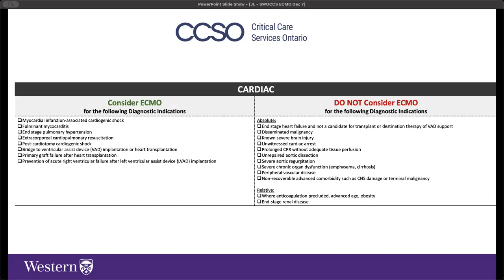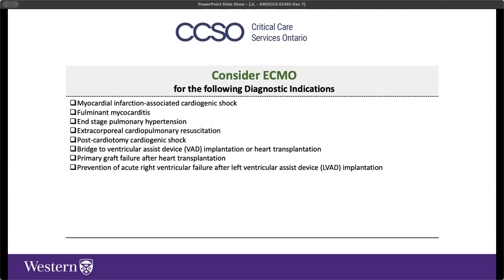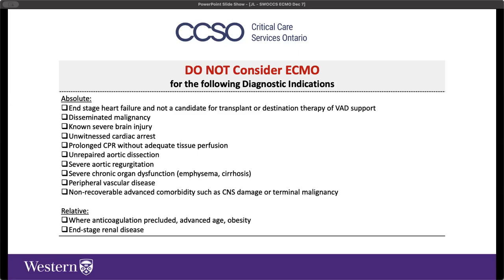For cardiac collapse, CCSO also has local guidelines for referral similar to the ELSO document. Reasons not to consider ECMO include end-stage organ failures, malignant disease, poor prognosis from anatomic or physiologic pathology outside the acute heart or lung failure, unrepaired aortic dissection, severe peripheral vascular disease, and aortic regurgitation or insufficiency. Relative contraindications include contraindications to anticoagulation, advanced age, obesity, or pre-existing end-stage renal disease.